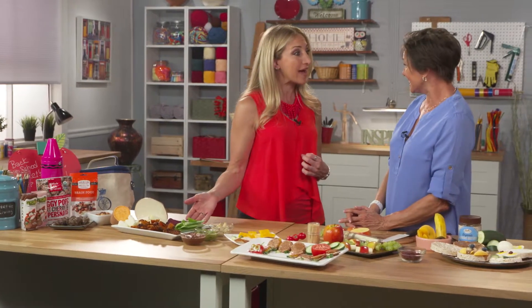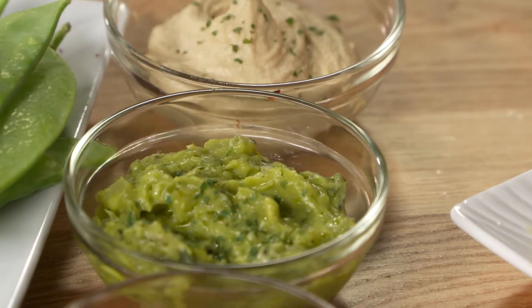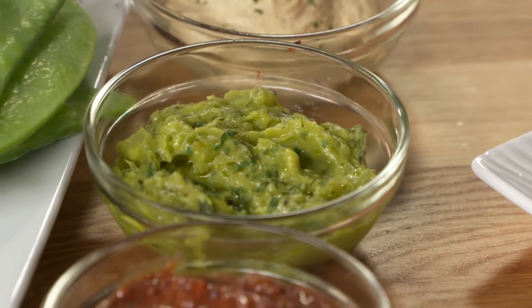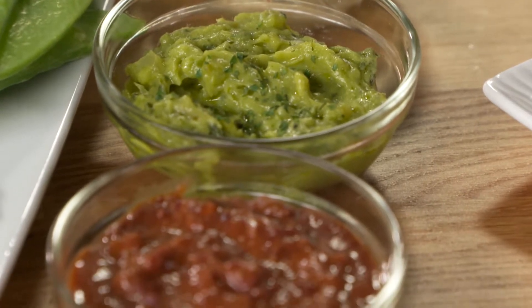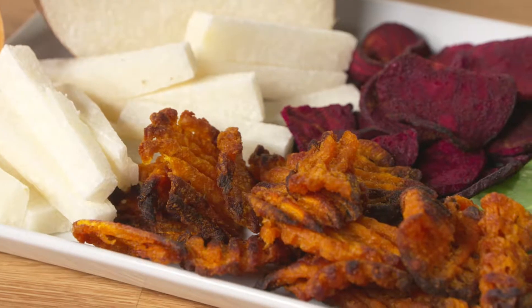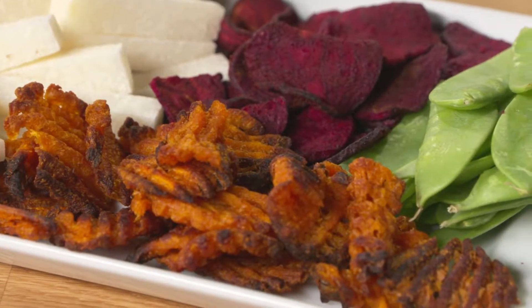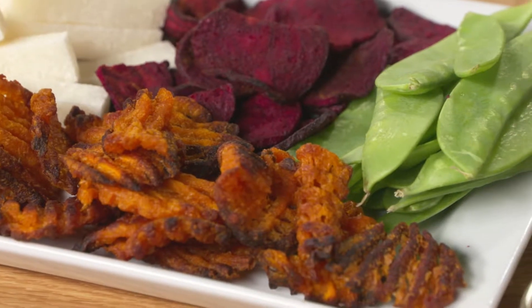Let's move on to some items we already have at home that we could create snacks with. I think every child — and maybe adults too — loves to dip, so get creative with that. The three I found to be popular are hummus or garbanzo bean dip, guacamole or avocado, and black bean dip. For vegetables I chose ones with a little sweetness — beets and sweet potatoes that you can roast at home and slice quickly, plus pea pods and jicama served raw.